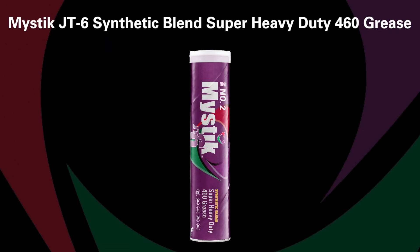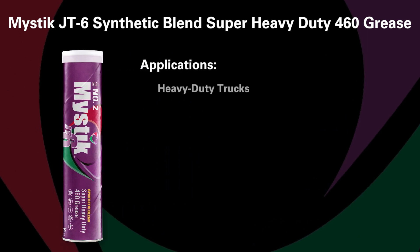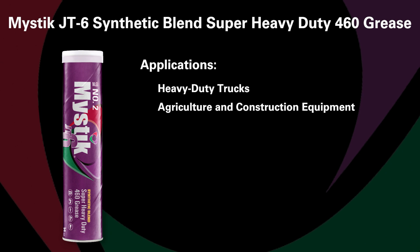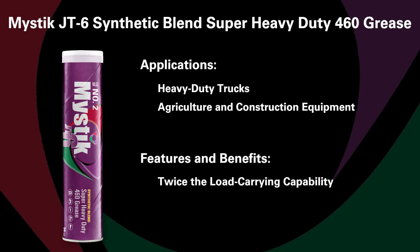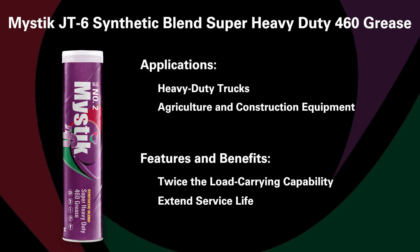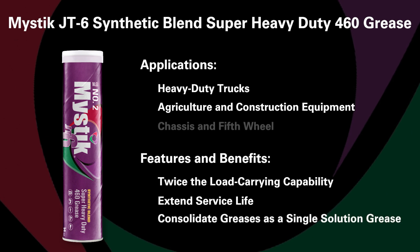And when would you use Mystic JT6 synthetic blend super heavy duty 460 grease? Primarily for heavy duty trucks, but it can also be used in agriculture and construction equipment where heavy duty protection is necessary for extreme loads and temperatures. This grease provides twice the load carrying capability of other leading greases and can help extend service life. It can even consolidate greases as a single solution grease for chassis and fifth wheel.